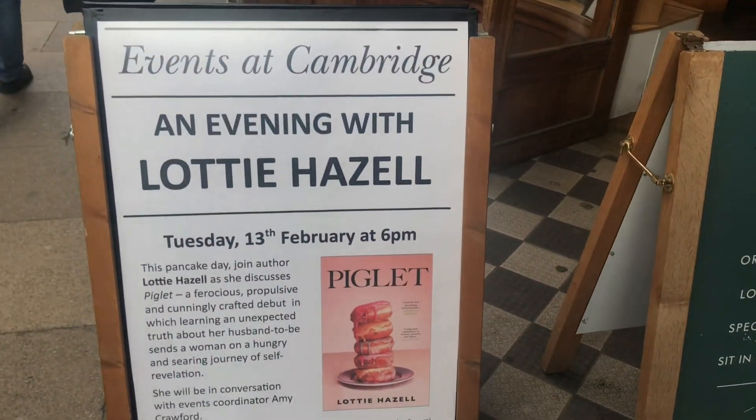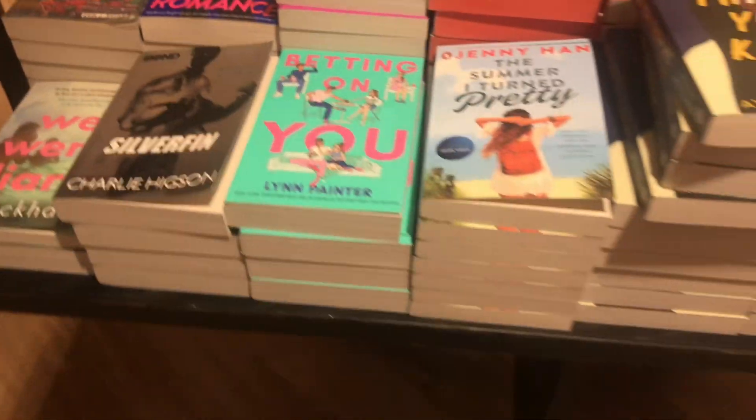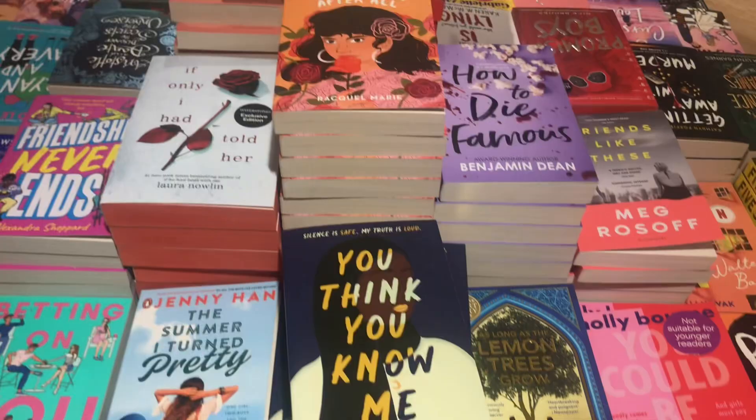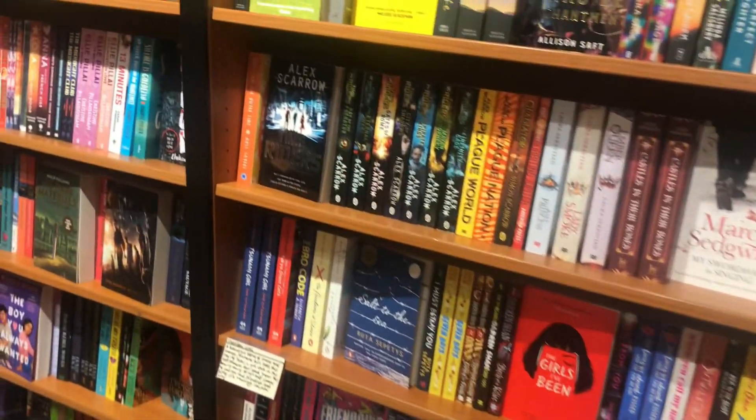So guys, Waterstones has four floors and the first floor doesn't only have books, it also has bits, toys and bags and stuff. And we'll move on to the second floor now because it has the most books.